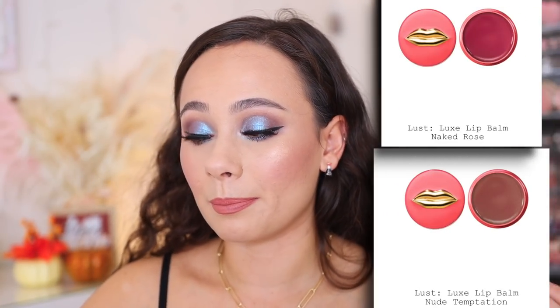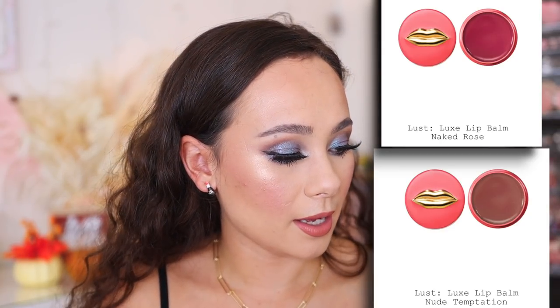There are two remaining items in this collection: the Luxe Lip Balms. One is in Naked Rose, which looks like a pretty rosy brighter color, and the other is Nude Temptation, which is a little more subdued. I am wearing Pat McGrath Dream Lover Lipstick with faux real lip gloss on top, but I'm not going to be getting these lip balms. I don't feel like spending $25 on a Pat McGrath lip balm. I don't like the kind you have to use your finger to apply, and I'm just not into lip balms or the lip balm trend. So what I'm going to be picking up are the big palette, the two quads, and the highlight. I'm skipping on everything else. I would have picked up the blush palettes had I not already owned the colors.